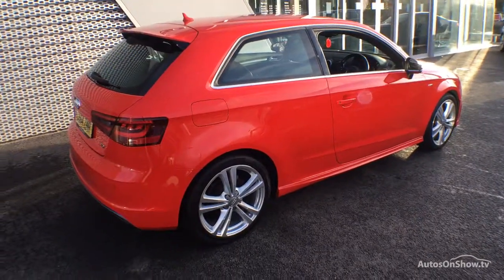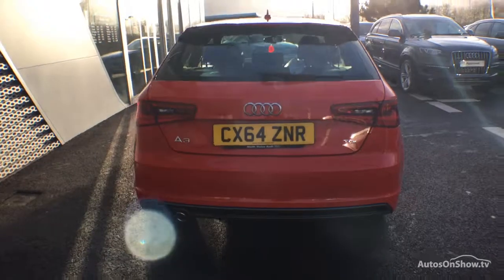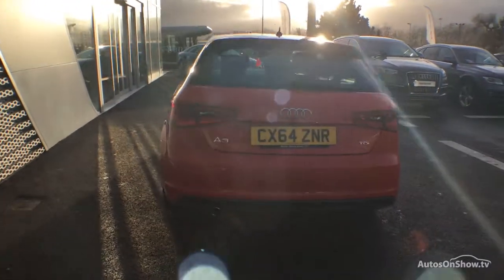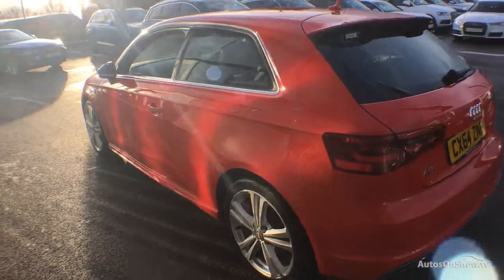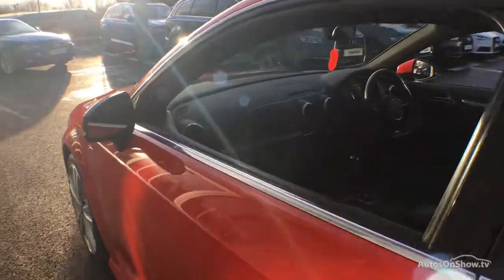Each car is subject to a stringent 145 separate mechanical, interior, and exterior inspections. Only when it has passed all of these will it be moved on to conduct a thorough road test. Any dents, bumps, or scuffs are removed by technicians using state-of-the-art technology.